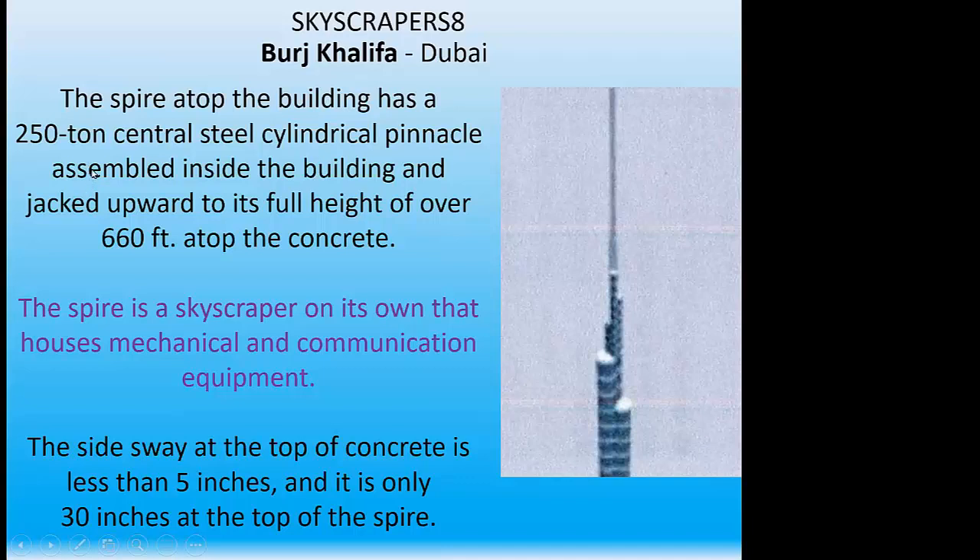The exterior cladding is glass and aluminum in textured stainless steel spandrel panels with tubular fins. Some 26,000 glass panels were installed by Chinese glass cladding specialists. The spire on top of the building has a 250-ton central steel cylinder — a pinnacle that was assembled inside the building and then pushed up to its full height. The side sway at the top of the concrete portion is only five inches, and only 30 inches at the very top of that pole — remarkable stiffness at that height.